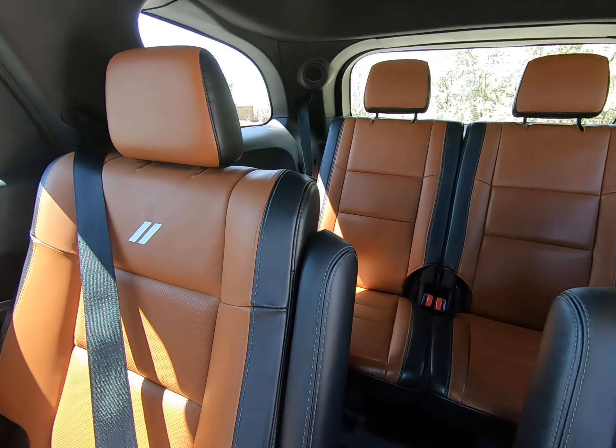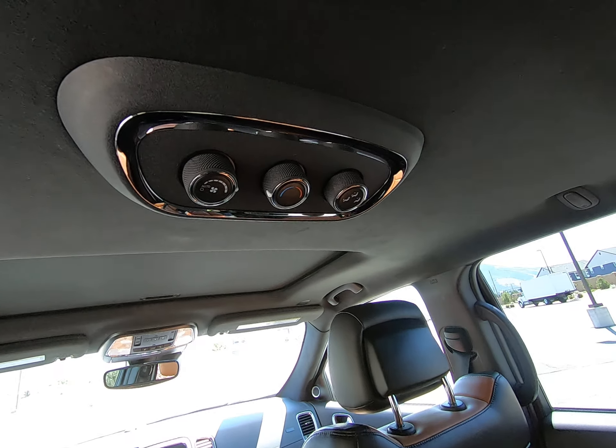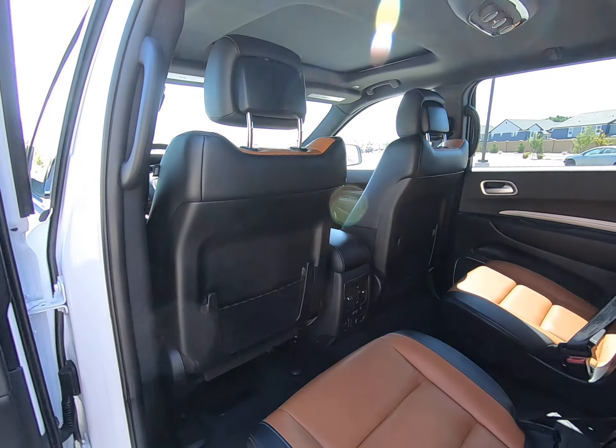Take more of a look at that third row — they also control their temperature with the controls on the ceiling.